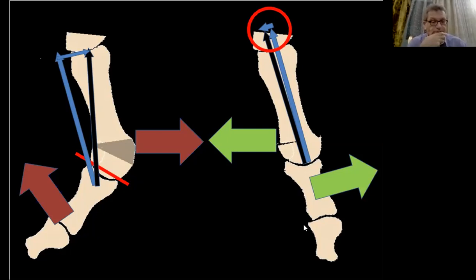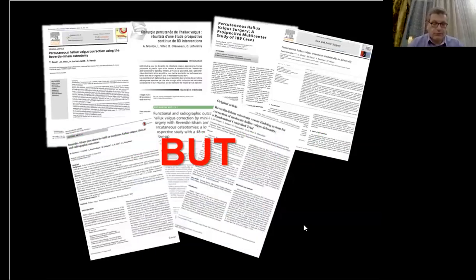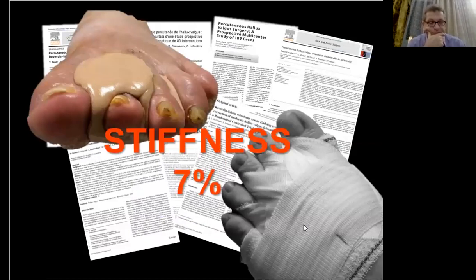You correct the distal metatarsal angle with the medial wedge and exaggerate it in the other direction. Then all the tendons will be pulling the metatarsal laterally, closing the M1-M2 angle. Publications show good results for mild and moderate deformity with 87 to 90 percent of good and very good outcomes. But there were a few issues: first, the lack of fixation for the first ray was prohibitive for some surgeons; second, the use of a rigid dressing on the large exostectomy was responsible for stiffness — around seven percent.